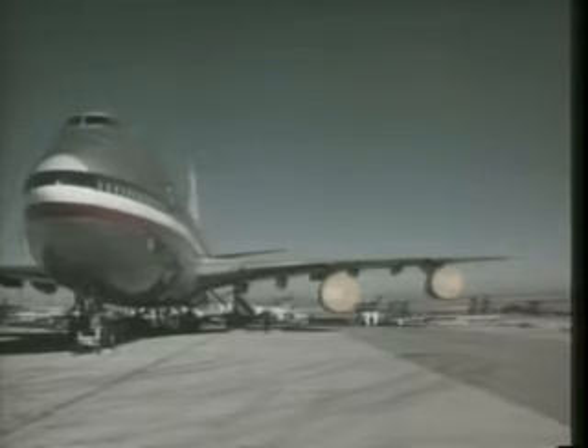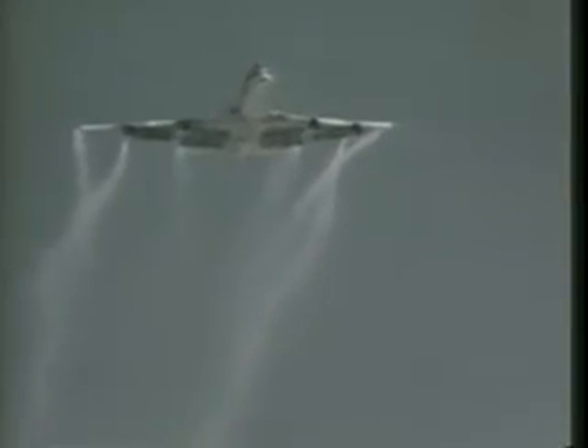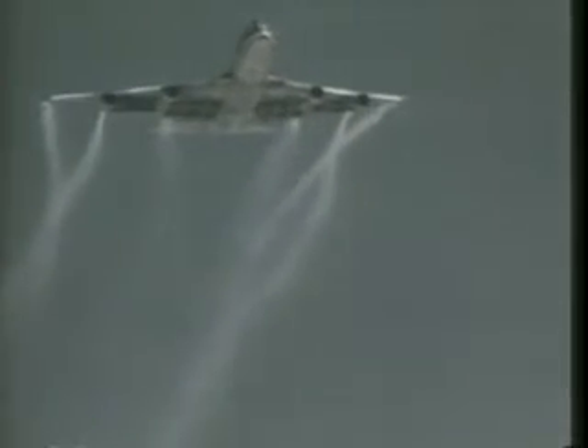While all aircraft cause vortices, large and heavy jets such as the 747 and DC-10 create the more serious problems. Air traffic density around major airports adds to the severity of the problem.